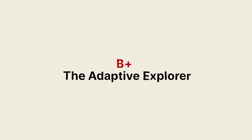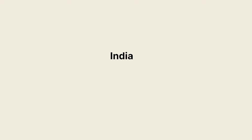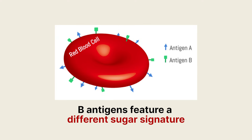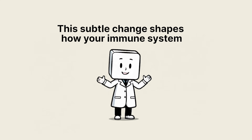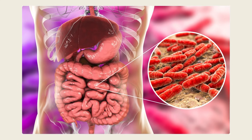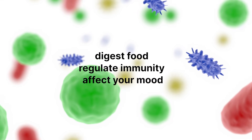B positive: the adaptive explorer. The B positive group makes up roughly 23% of people worldwide. It's more common across Asia, particularly in India, China, and Central Asia, where ancient nomadic populations helped spread it through migration and adaptation. At the cellular level, B antigens feature a different sugar signature — galactose instead of N-acetylgalactosamine. This subtle change shapes how your immune system interacts with microbes and gut flora. The B antigen's chemistry influences how bacteria attach to your tissues, and it also affects your gut microbiome — the colonies of bacteria that digest food, regulate immunity, and even affect your mood.